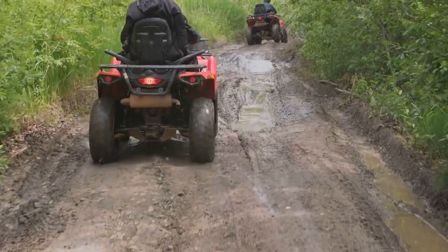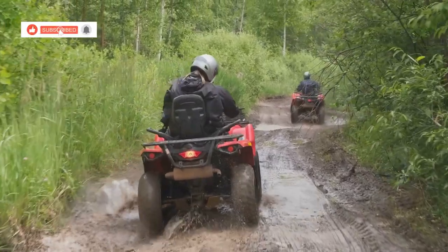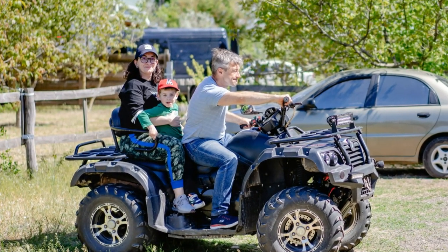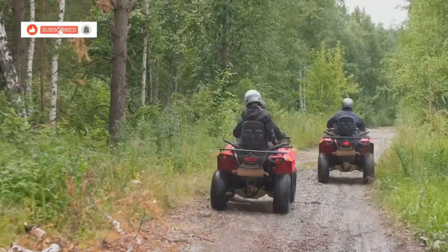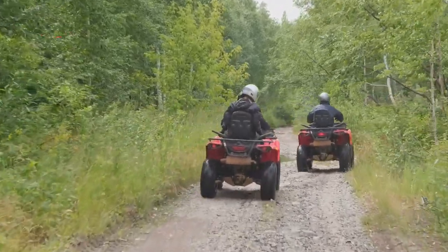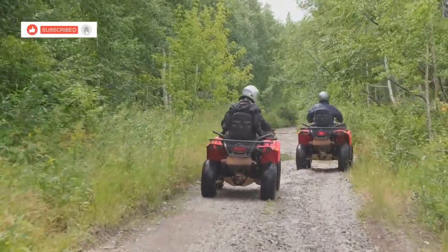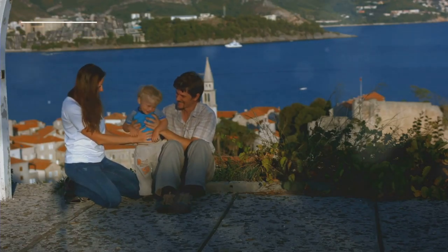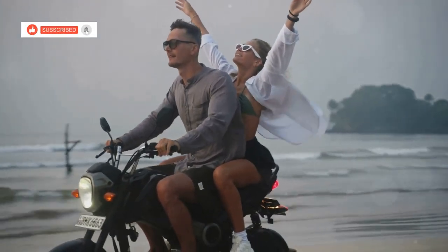Today we trade the tranquility of the beach for the thrill of an ATV ride through Koh Chang's diverse landscapes. The roar of the engines and the anticipation in the air are palpable. We're given a comprehensive safety briefing and taught the basics of ATV handling. We set off, following our guides along dusty trails through rubber plantations, jungle and streams. The ATVs handle the terrain with ease, providing a thrilling yet comfortable ride. We stop at scenic viewpoints, breathtaken by the panoramic vistas of the coastline.